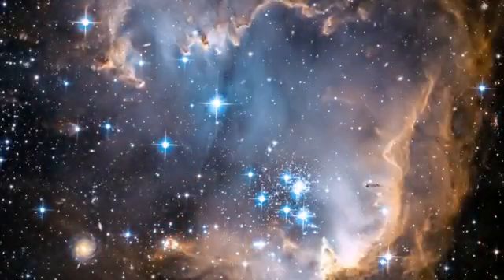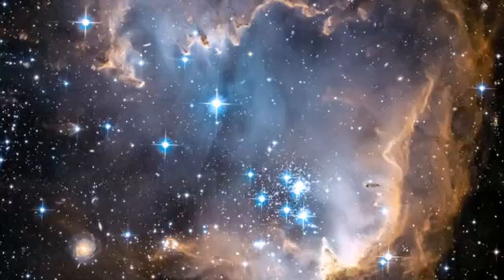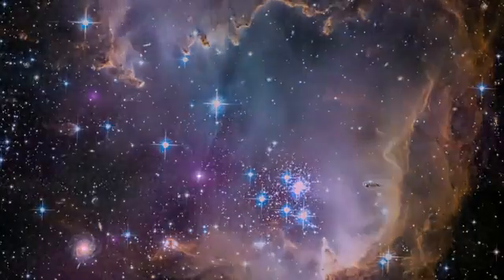This picture shows an area of the galaxy called the Wing. It contains three star clusters that astronomers have been studying recently to find out how young stars are born.